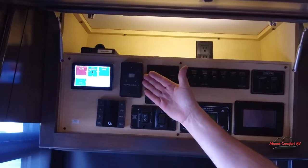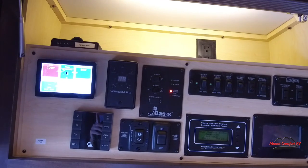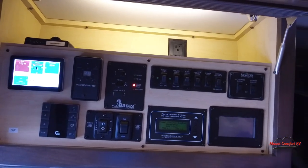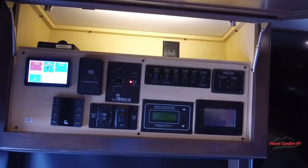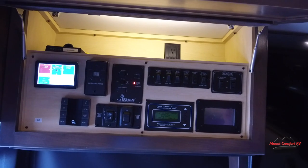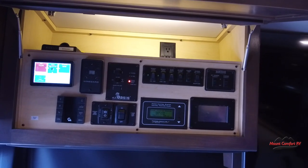We have our Winegard power antenna here that will help seek out channels, and it doesn't have to crank up or down — so you can't accidentally leave your antenna up. These are our controls for our OASIS system. OASIS is our hydronic heating, which means we do not have a propane system. This is an all-electric coach, no propane to worry about. The primary heating system on this coach is through the hydronic system, and it uses either diesel fuel or electric to heat with.